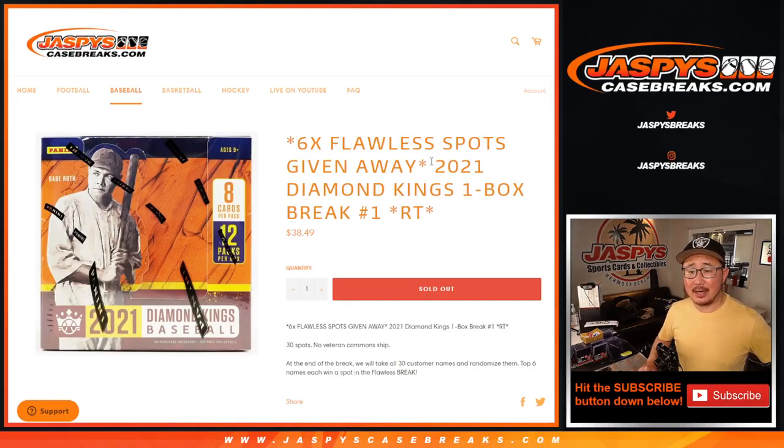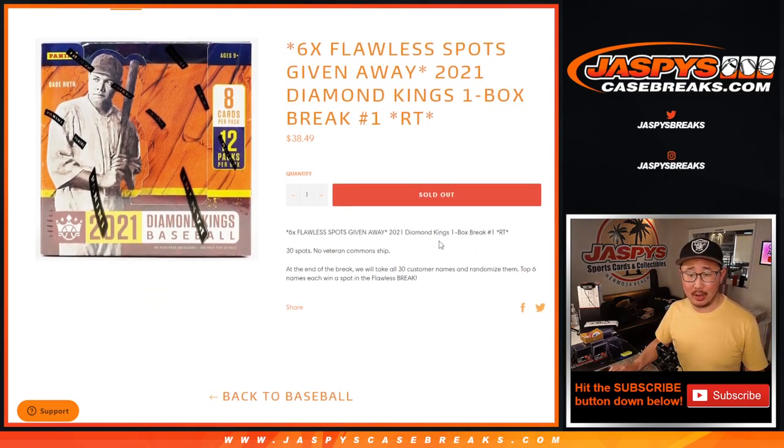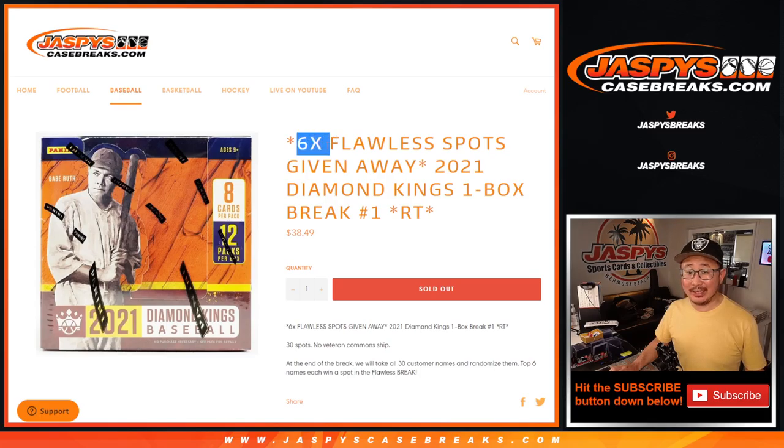Hi everyone, Joe for JaspiesCaseBreaks.com coming at you with a little filler break — 2021 Diamond Kings Baseball, one box random team break number one. At the end of the break, we're going to give away six Flawless Baseball spots. The Flawless Baseball is available on the site right now — actually, I think it's sold out. Check it out on JaspiesCaseBreaks.com; all the spots and info is there.